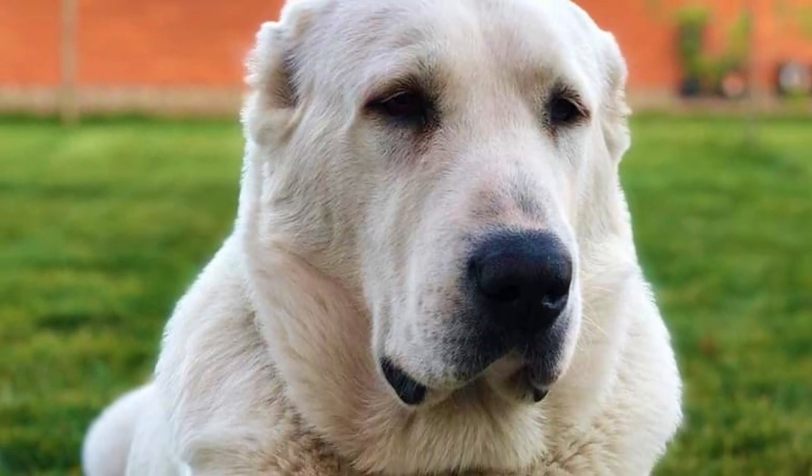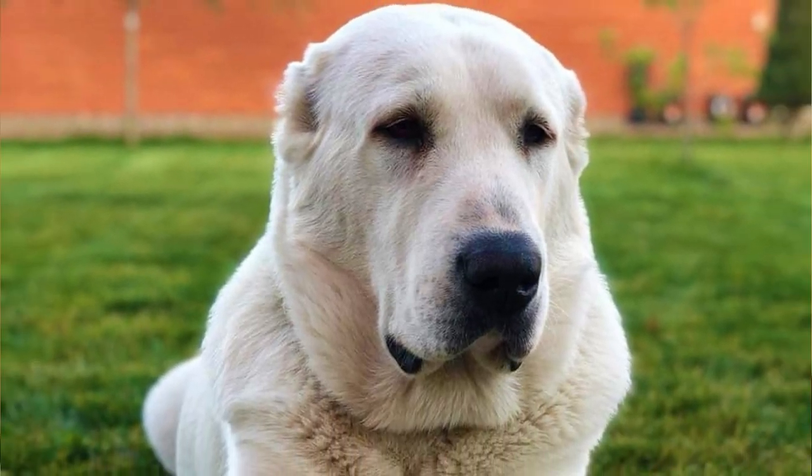The Central Asian Shepherd, or Alabai, is a very ancient, courageous, independent and strong working dog breed. In this video I will tell you all you need to know about the Alabai.